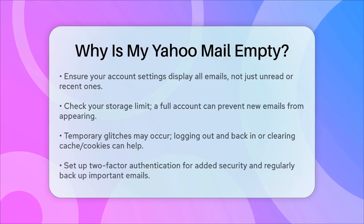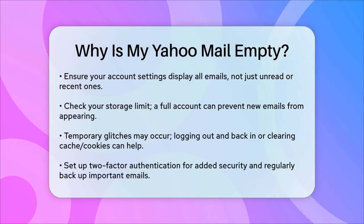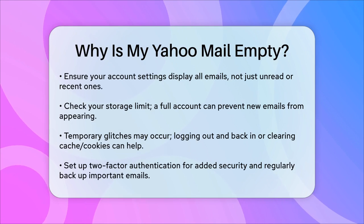Yahoo Mail also has a storage limit. If your account is full, new emails might not be showing up. Check your storage usage and delete some emails if necessary.